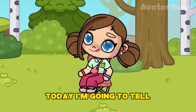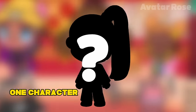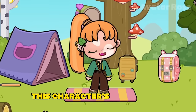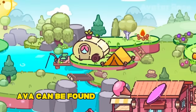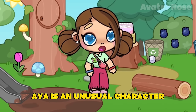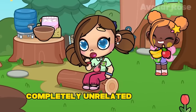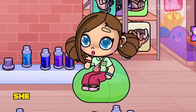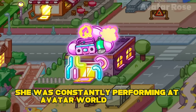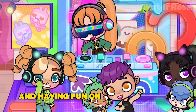Hello everyone! Today I'm going to tell you a story that you've definitely never heard of. This story will be about one character that you all probably know, but what I'm going to tell you about her today will shock you. This character's name is Ava. Ava can be found at the picnic spot — not far from the clearing, she does yoga. Ava is an unusual character. She likes to do yoga in nature, but before she was completely unrelated to yoga. Ava used to work as a DJ — she was the best DJ in Avatar World. She was constantly performing at Avatar World nightclub. When her songs were played in the club, the whole audience certainly started dancing and having fun on the dance floor.